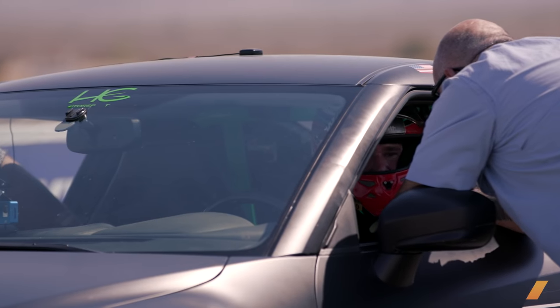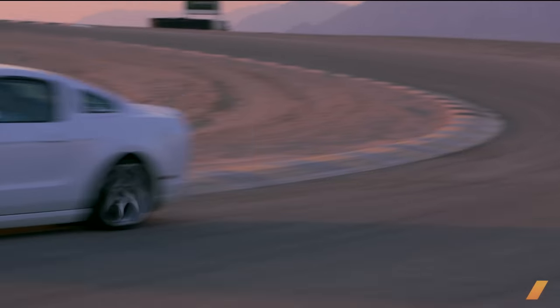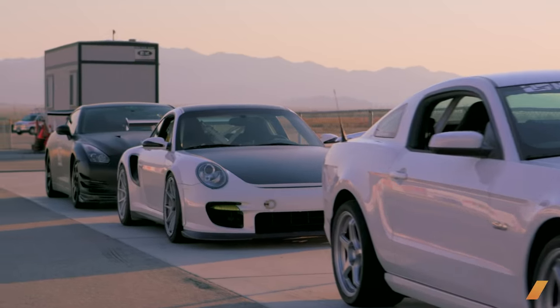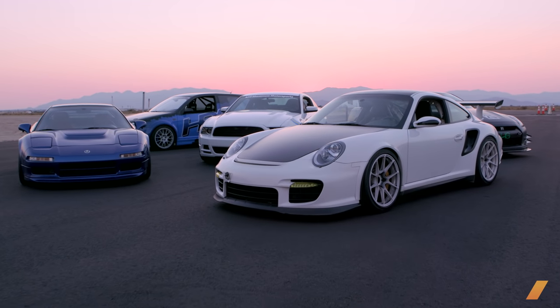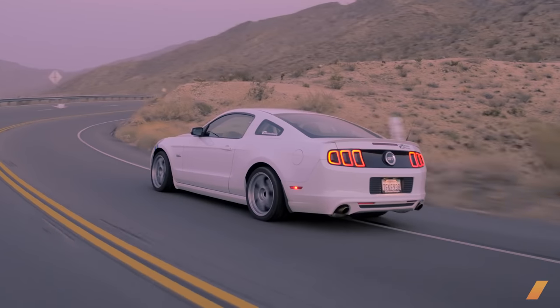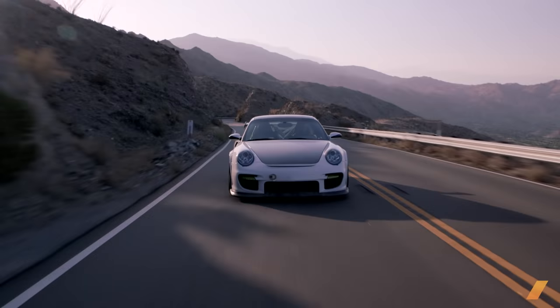Lee and I will then rank the cars based on style, value, drivability on the road and at the limit, and most importantly, lap time. For all the categories but lap time, there can be no ties, meaning we rank the cars in each category and assign points according to rank. For this competition, there are only two rules: the car must be street legal, registered and insured for road use, and the car must run a DOT road legal set of tires.